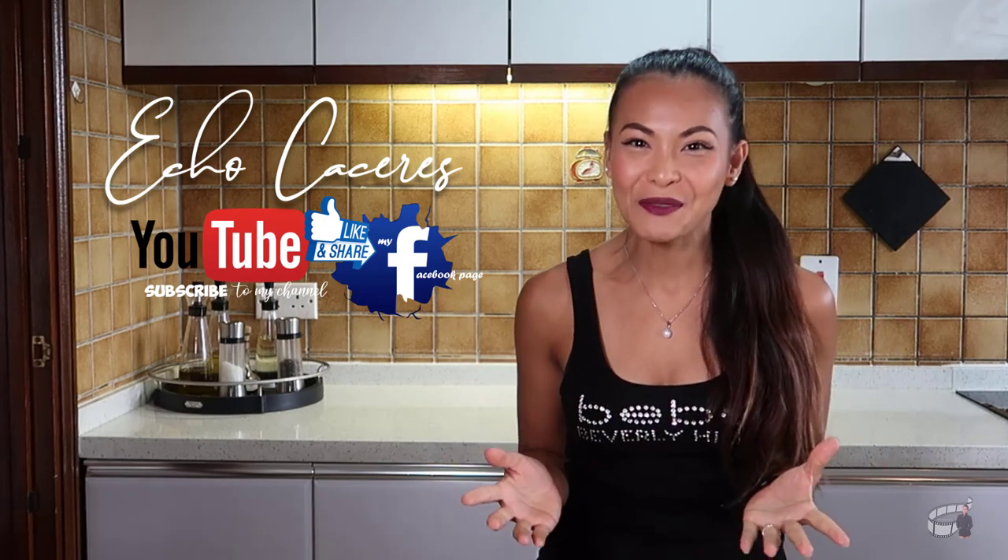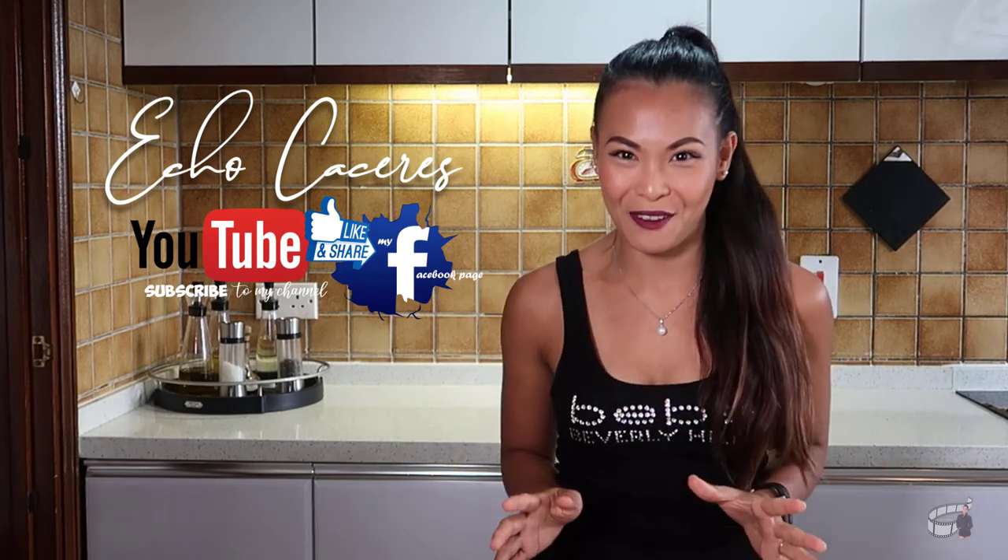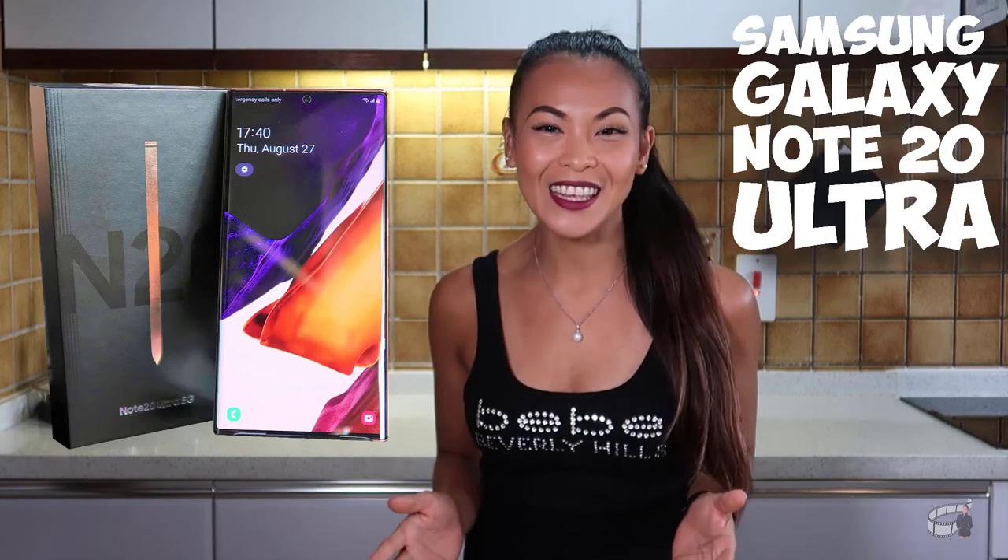Good morning everybody! I'm very excited today because Kenny's birthday gift for me is ready for pick up. I'm all set and I'm about to head out. I'm meeting Kenny for lunch and then we'll pick up my brand new Samsung Galaxy Note 20 Ultra. I'm very excited.